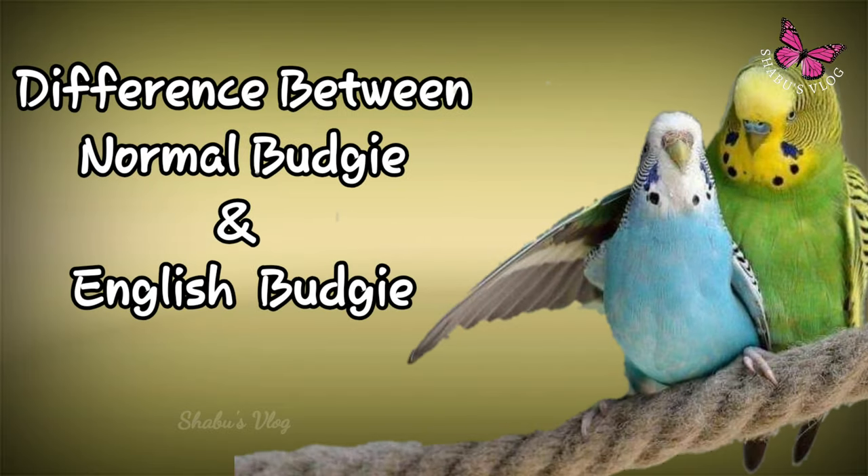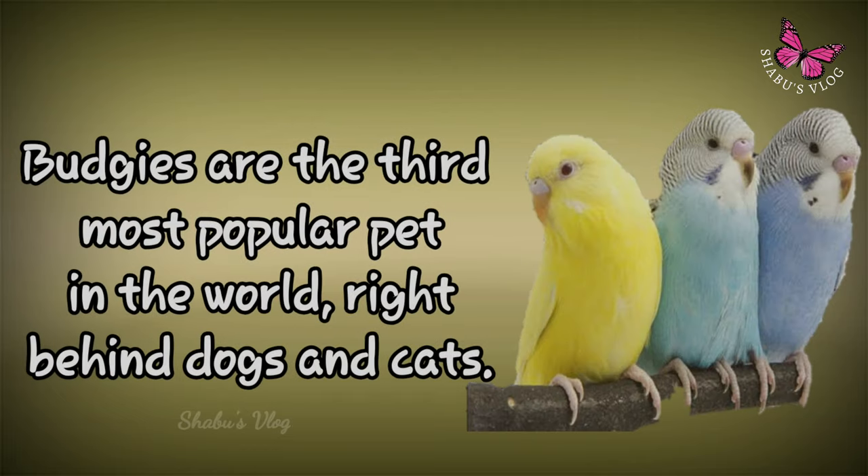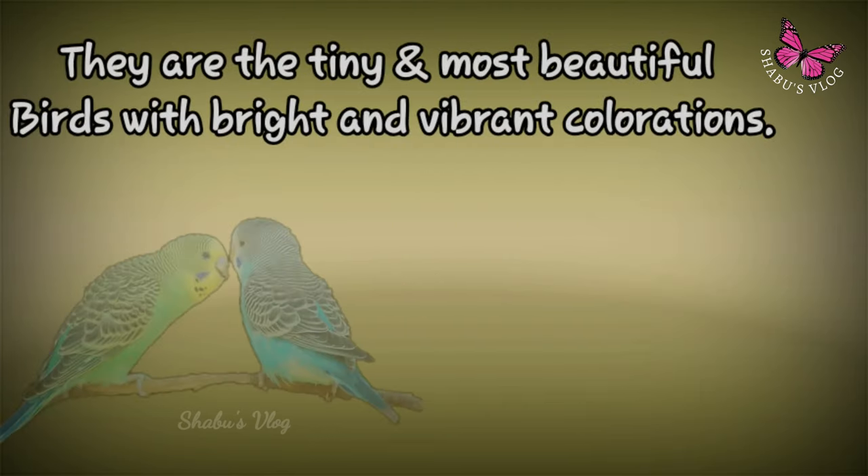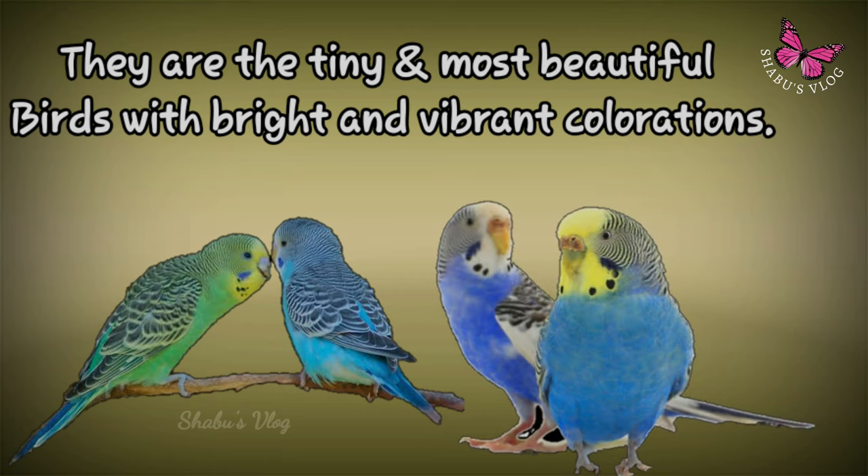Difference between normal budgie and English budgie. Do you know budgies are the third most popular pet in the world, right behind dogs and cats? They are tiny and most beautiful birds with bright and varied colorations.